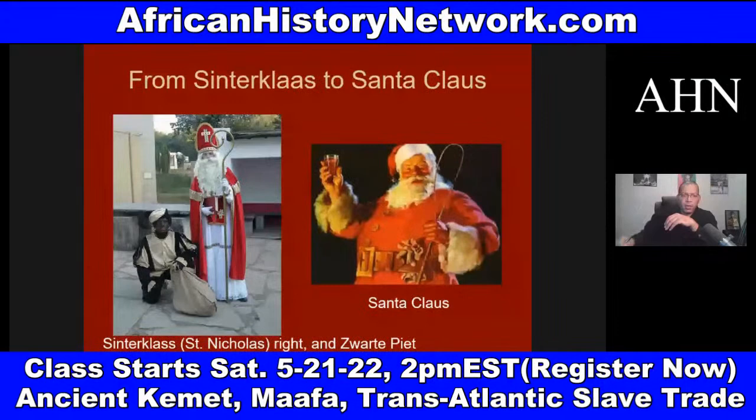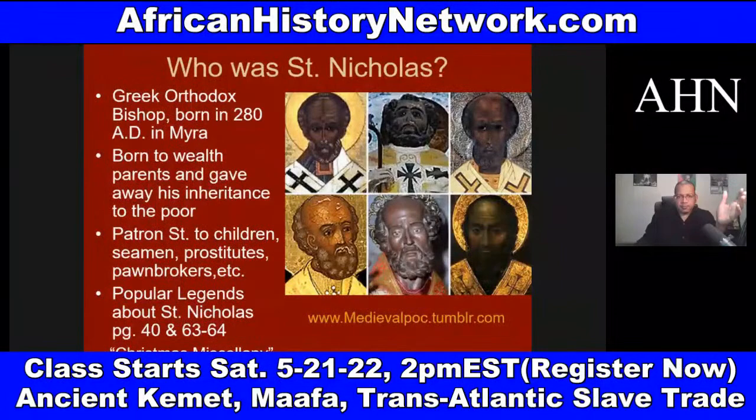If we look at Bishop Nicholas of what is modern-day Turkey, he was a Greek Orthodox bishop born in 280 A.D. He was African, as many of your early saints were. He was born to wealthy parents and gave away his inheritance to the poor. He's a patron saint to children, seamen, prostitutes, and pawnbrokers. The concept of patron saints — saints who watch over different groups of people — is going to come from the Netteru.